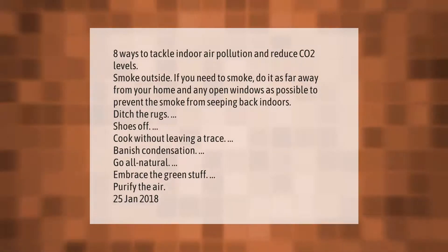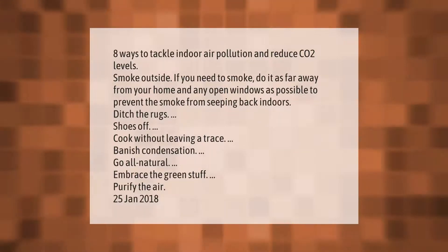Ditch the rugs, shoes off, cook without leaving a trace, banish condensation, go all-natural, embrace the green stuff, purify the air.